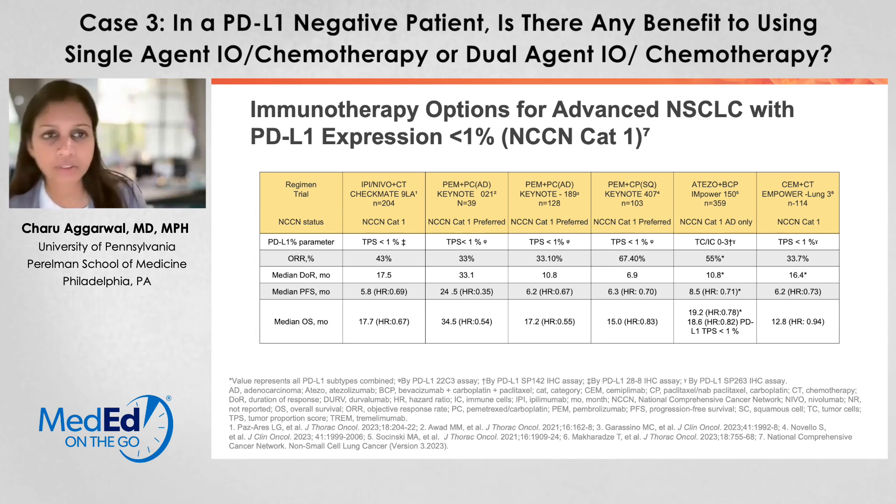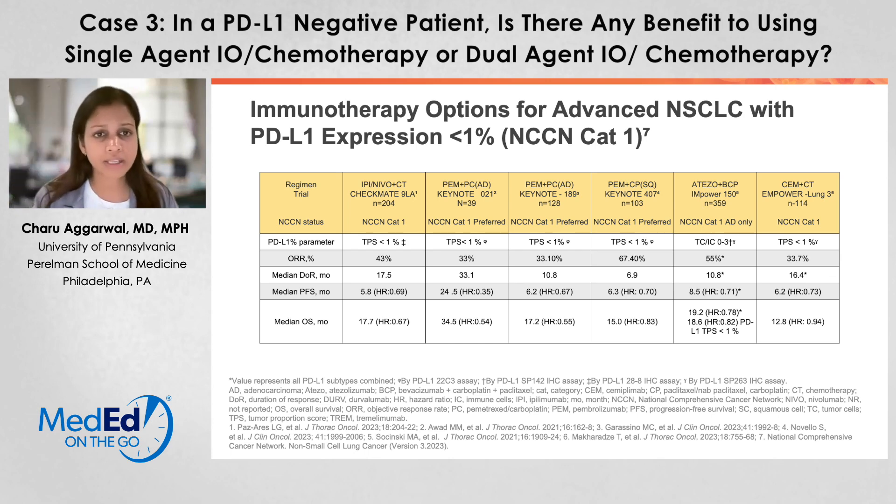At first glance, when you look at these data, two things jump out at you. Firstly, we have a lot of information on how these patients do with combination chemoimmunotherapy. And second, what jumps out at me is that there doesn't seem to be that much of a difference in terms of chemoimmunotherapy using a triplet approach on the right versus a quadruplet approach as demonstrated in the column with Checkmate 9LA.